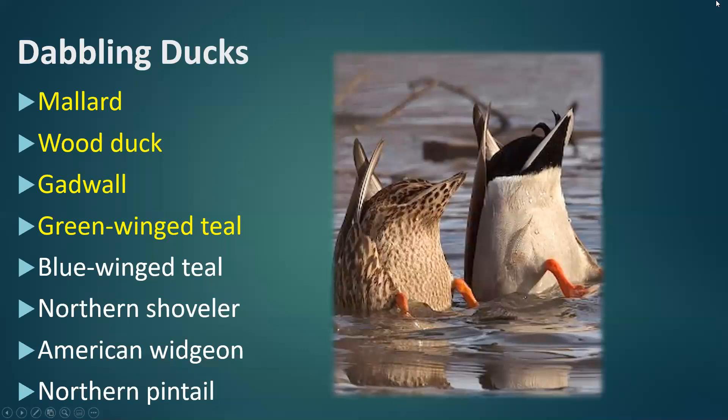Now we're really going to start diving into different species, starting off with the dabbling ducks. Here's a list of the eight most common dabbling ducks in Illinois. The top four highlighted in yellow are the highest harvested per year: mallard is the number one harvested duck in Illinois, followed closely by the wood duck, the gadwall, and the green-winged teal. Then we also have the blue-winged teal, the northern shoveler, the American wigeon, and the northern pintail.